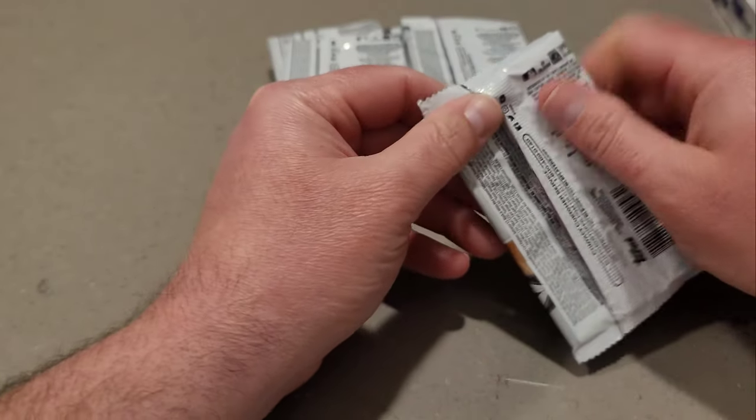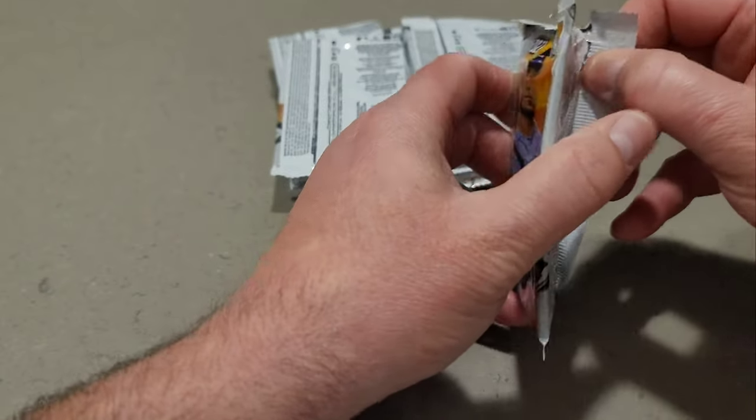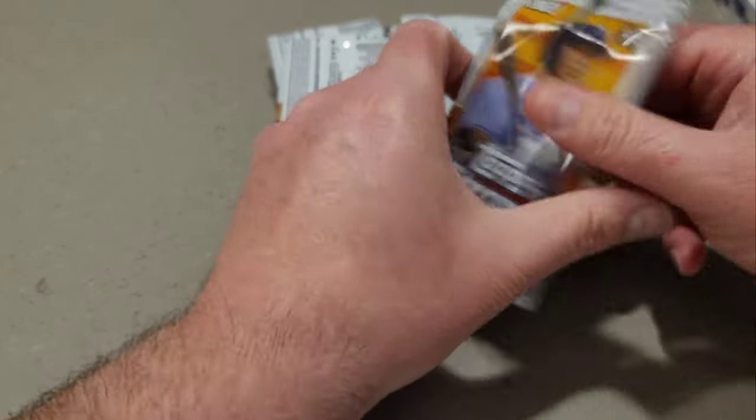There are the odds if you guys want to look. Let's see how many goldies and judges we can find. Appreciate you guys watching and joining me — we've got two boxes here to rip.